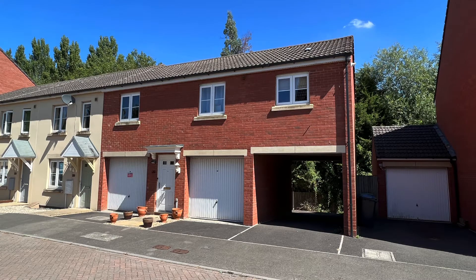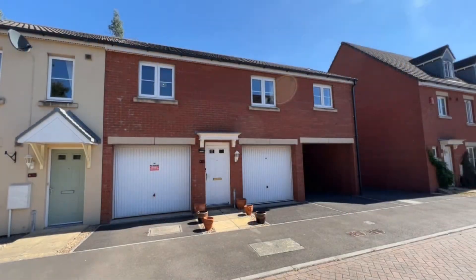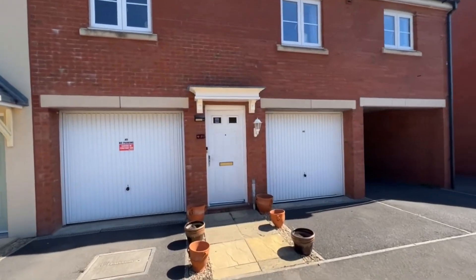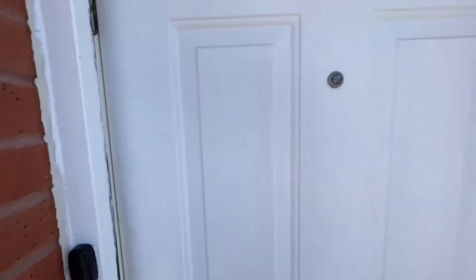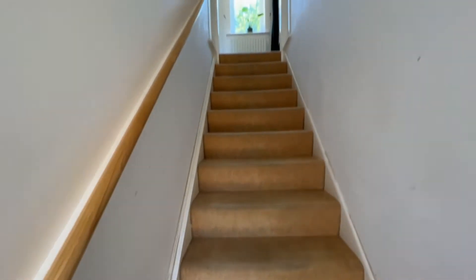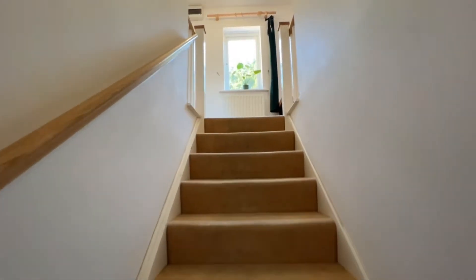Welcome to this Martin & Co video tour. Today we're looking at this first-floor two-bedroom coach house apartment situated within the popular cul-de-sac of Prima's Place. As we look around we'll see the property is well presented, with gas central heating, double glazing and an integral garage. So let's have a good look around together today.